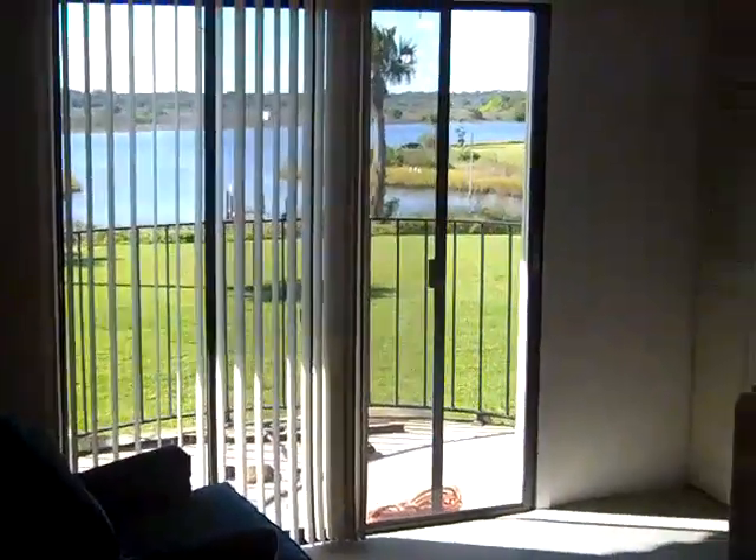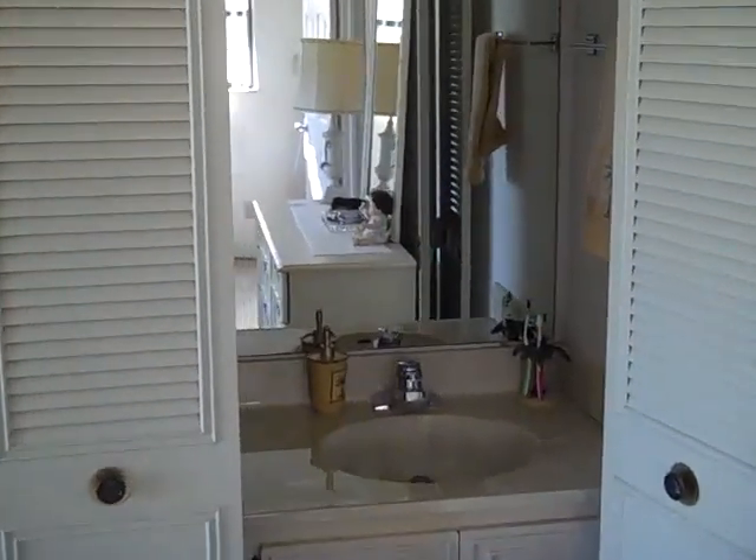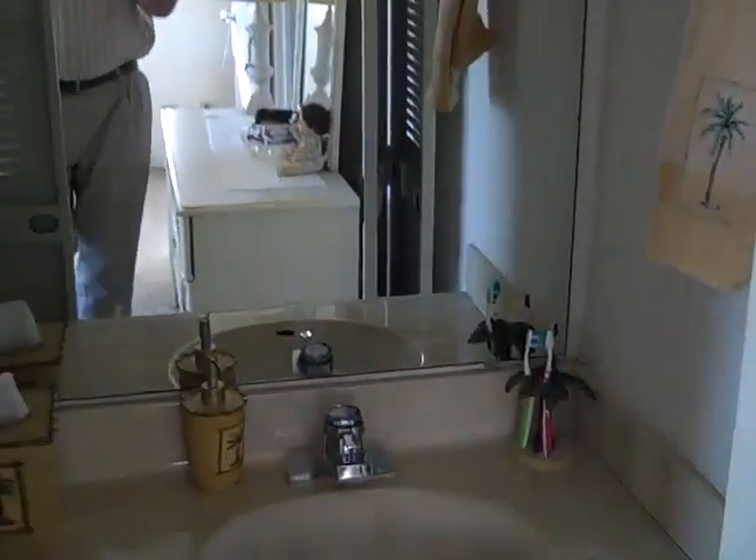Both of the bedrooms are on the second floor. This would be the master, although they share a bathroom here in the master. One of the closets actually does have a vanity in it with a nice full-size mirror and a makeup station.